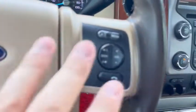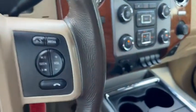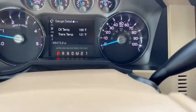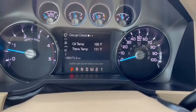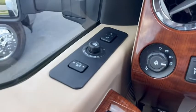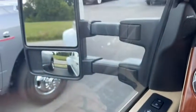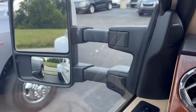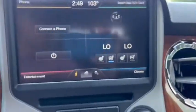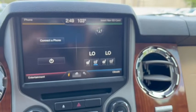Got your Bluetooth controls, voice control, cruise control. 69,473 on the odometer. Your power mirrors, power extensions, and memory seat. Got your heated cold climate controls here on the touchscreen dash.